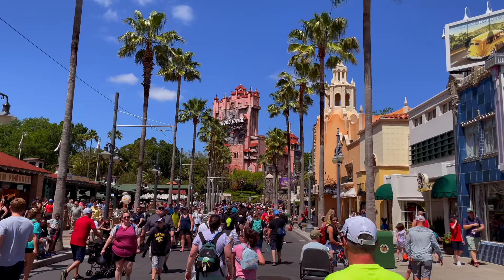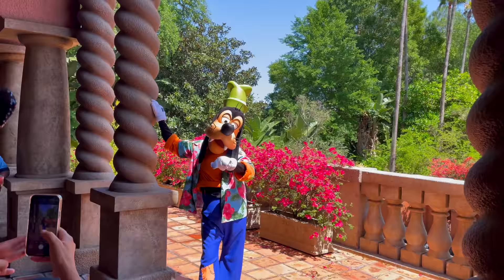Hi everybody, this is Rob with Ear Scouts and we're here at Disney's Hollywood Studios to show you how you can have your best Disney World day ever using Disney Genie Plus.